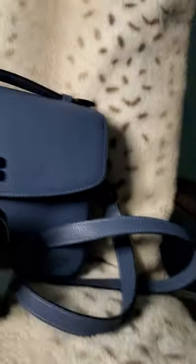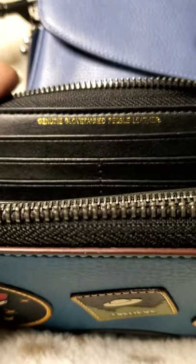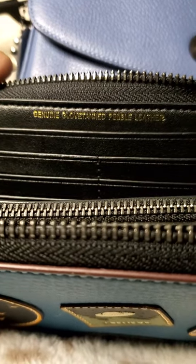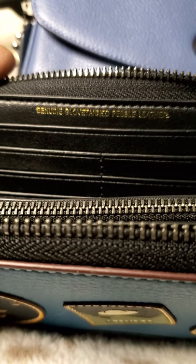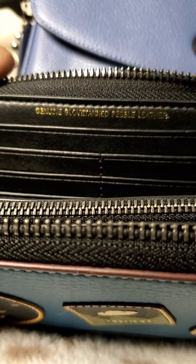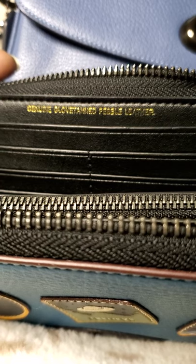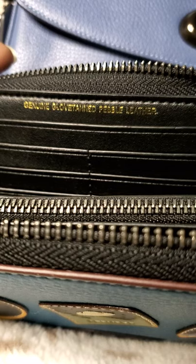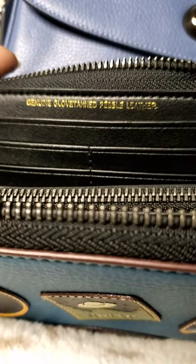Then there's the Coach stamp that says 'genuine glove tan pebbled leather.' If you look at any of your genuine glove tan pebbled leather items, this stamp is actually embossed — it is stamped in there. Whereas on this wallet, it's like a sticker — basically just a foiled sticker. It's not embossed, it's not stamped in. If you rub your finger on it, you won't even be able to tell it's there.